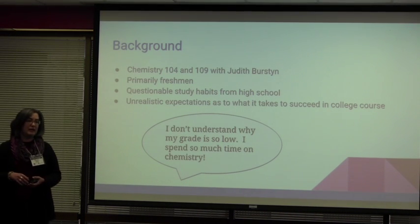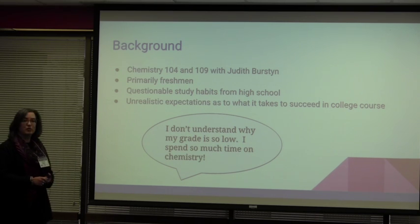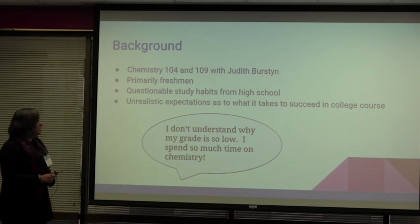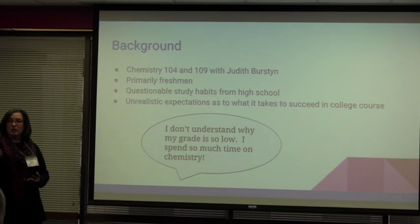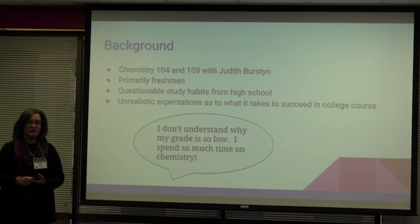So let me give you a little bit of background. We're talking about Chemistry 104 and 109 that are using this tool. These courses are primarily freshmen. At the university we get kind of the cream of the crop of students — the top 10% of students from high schools.